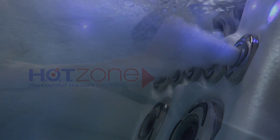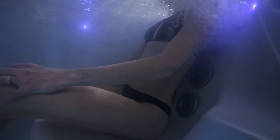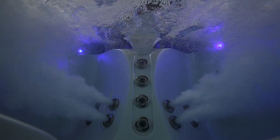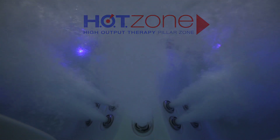HK 40 jets have a direct stream of water that doesn't drill into your skin surface and leave that itchy sensation — just powerful, welcoming relief. The Hot Zone therapy pillar is a fantastic way to pinpoint your special therapy needs, like the front and sides of your body.